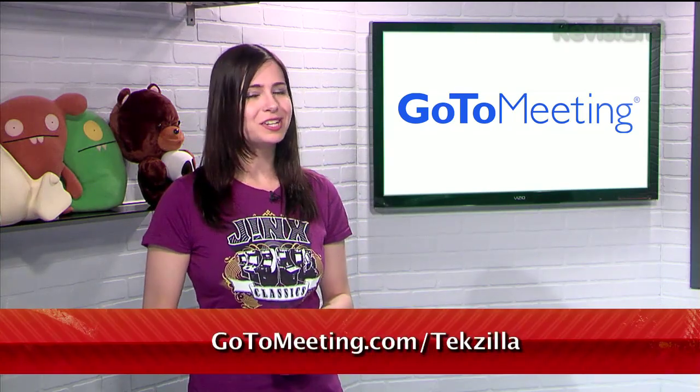Hey Techzilla fans, lots of real businesses save real time and real money with GoToMeeting. Watch this real story about how Craig Stouffer of Pinpoint Email Marketing uses GoToMeeting as a powerful sales tool to almost double his conversion rate of new clients. And don't forget to sign up for a free trial at gotomeeting.com.